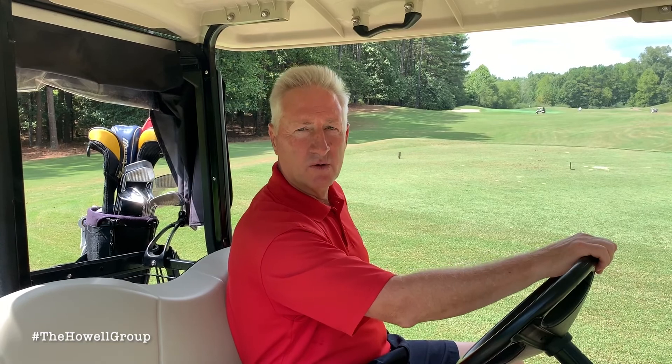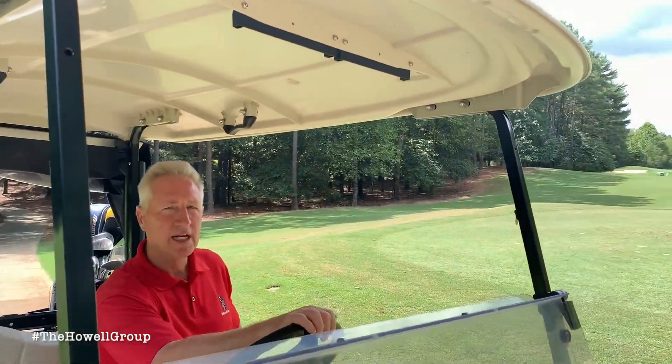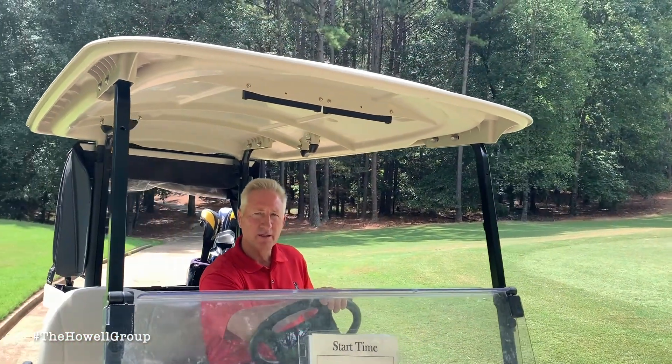We're on the eighth hole now. This is a par three. What makes this hole challenging is the fact that it plays between 180 and 210 yards. So your tee shot has got to be on the green in order to two-putt this hole.